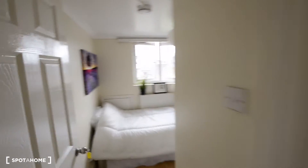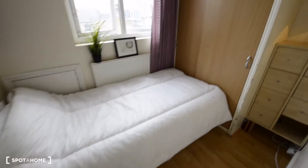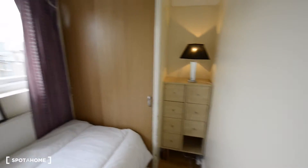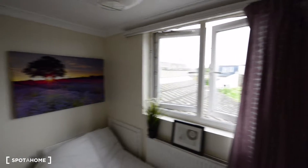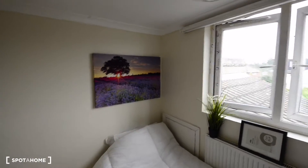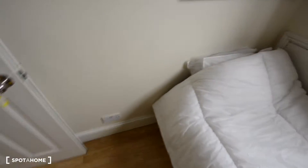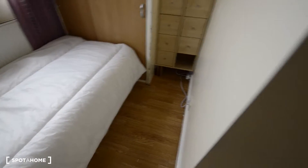And let's check the bedroom next door. So this is a single bedroom, as you see. That's the single bed, we have chest of drawers, the wardrobe. That's the window to the back street. And we have a lovely picture there. As you see, we have radiators in all the bedrooms and wooden floor.